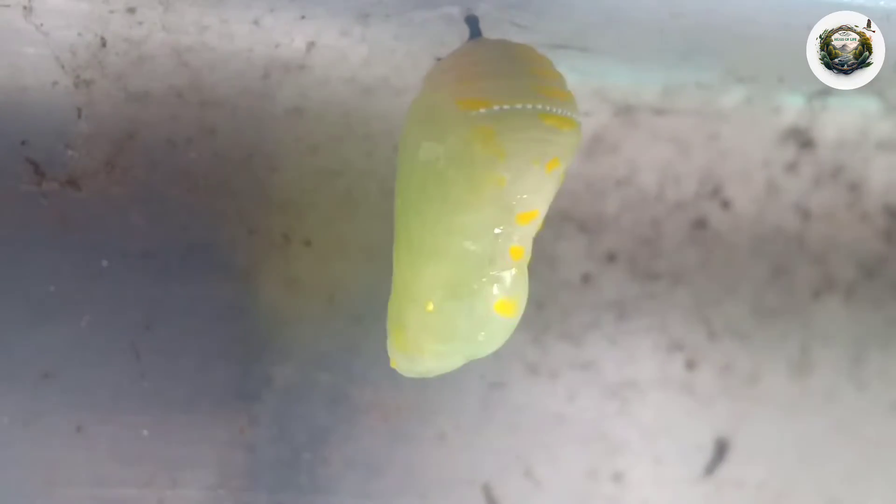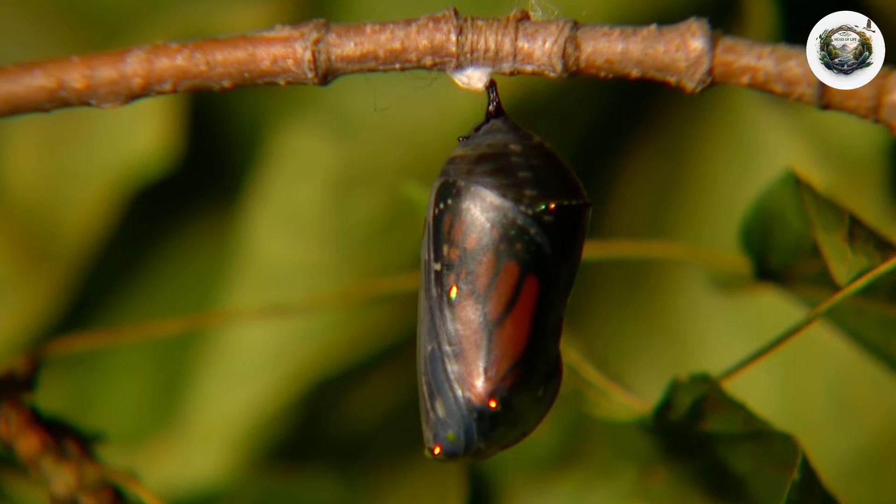Inside the chrysalis, their bodies break down and reorganize, reshaping into the familiar form of a butterfly.